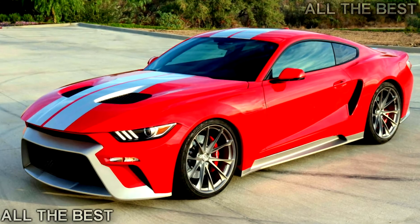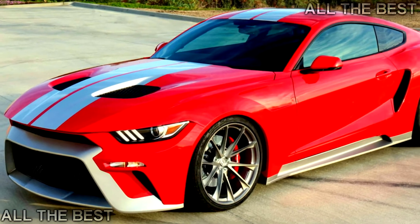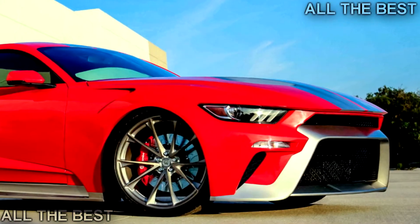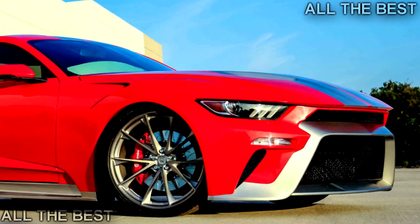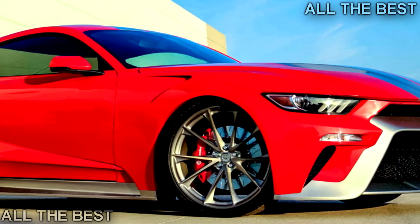Alongside the model's questionable design, it benefits from a supercharger lifting power from the 5.0-liter V8 to a massive 800 hp. Although 0 to 60 Design says it has received interest in the body kit, there's a chance Ford could force the project to be scrapped.